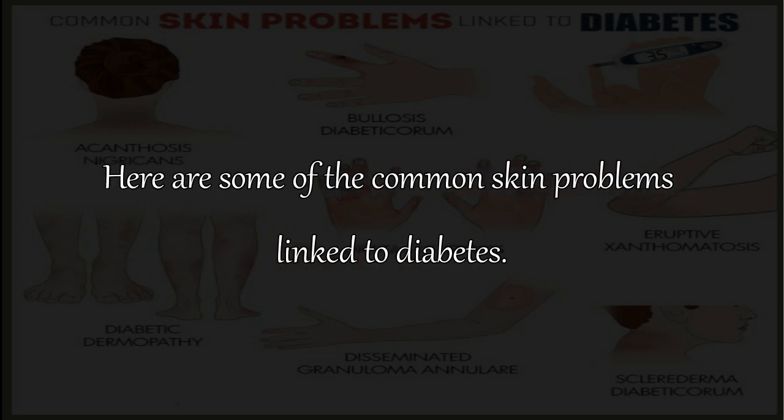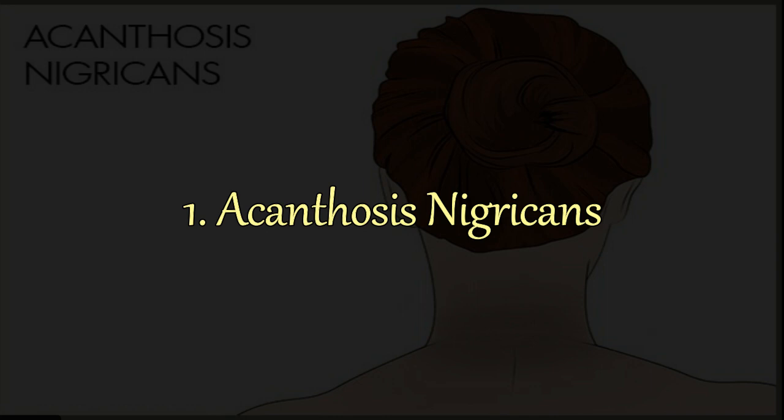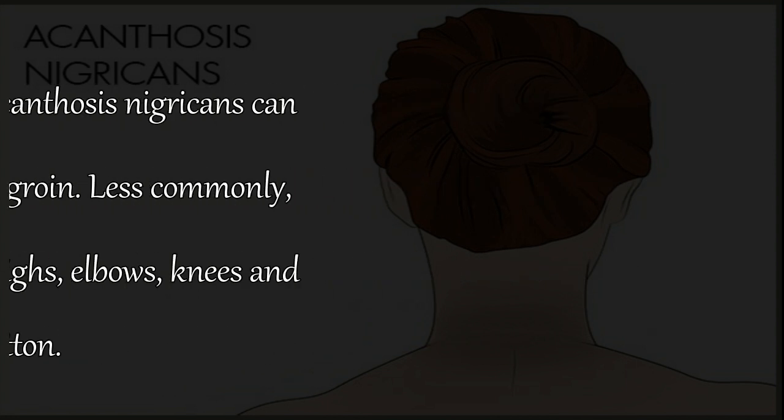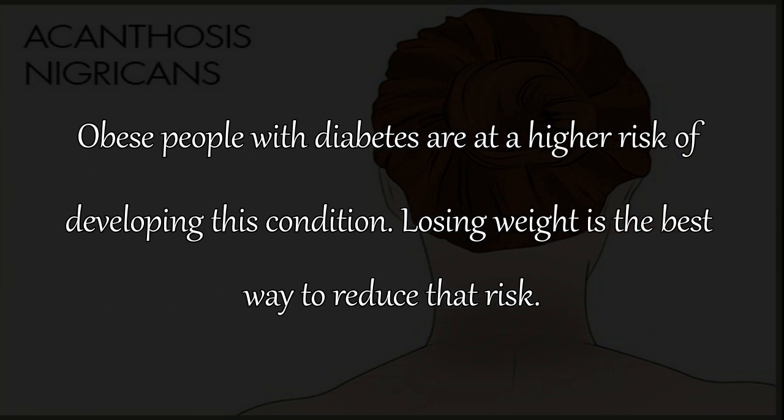1. Acanthosis Nigricans. This skin problem is characterized by darker skin in the creases of the neck that feels like velvet. This is one of the first signs that you may have diabetes, as it occurs due to insulin resistance. Apart from the back of your neck, acanthosis nigricans can affect the skin on your armpits and groin. Less commonly, it affects areas like the face, inner thighs, elbows, knees, and navel. Obese people with diabetes are at a higher risk of developing this condition.